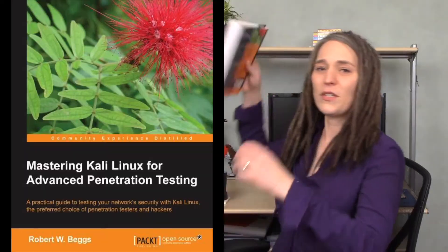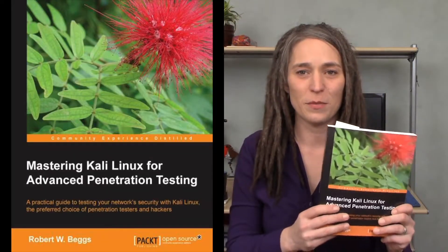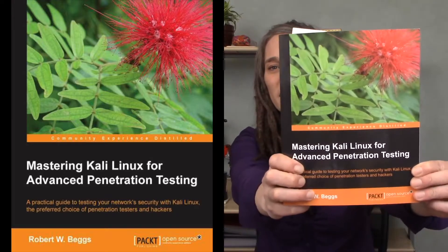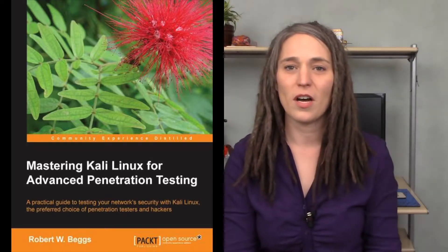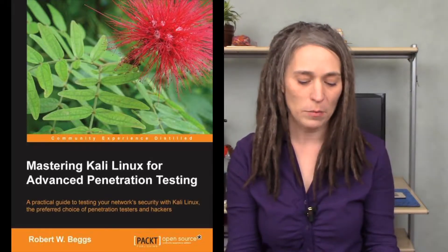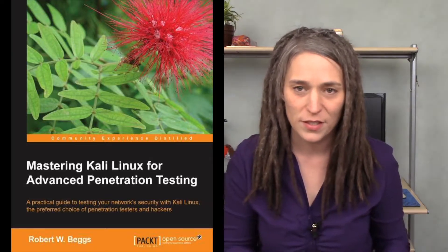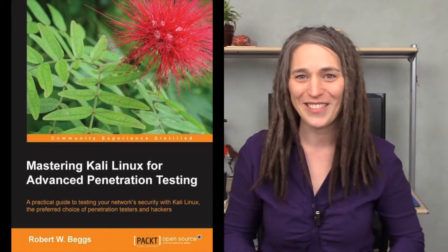If you're having difficulty getting started with Kali Linux, there's a great book I recommend. Robert Baggs has written a book called Mastering Kali Linux for Advanced Penetration Testing, and it's available on Indigo Books and Amazon in paperback and also Kobo formats. So have a look for that online.